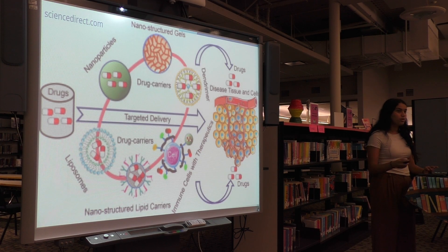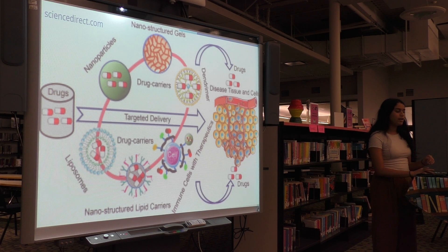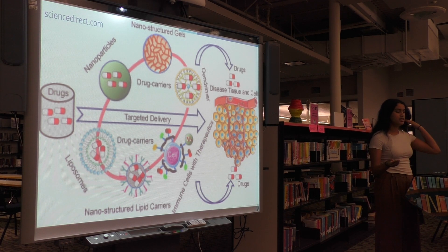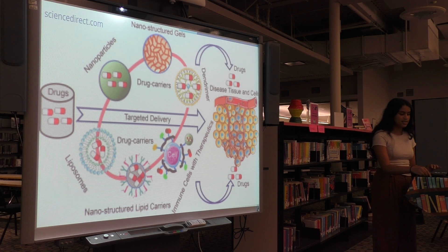Going into the themes found in the physicians' answers, in terms of effectiveness, all the physicians believe that nanotechnology is more precision technology and delivers the treatment more precisely to avoid major side effects. When asked which potential cases would this treatment be better suited for, they agreed it was all major cancers such as breast cancer and lung cancer, which would benefit because nanotechnology could be combined with other pre-existing treatments.